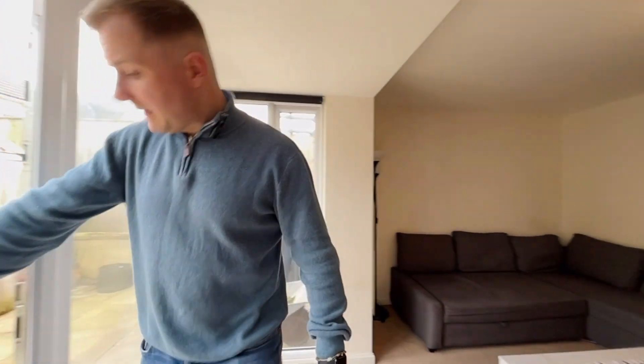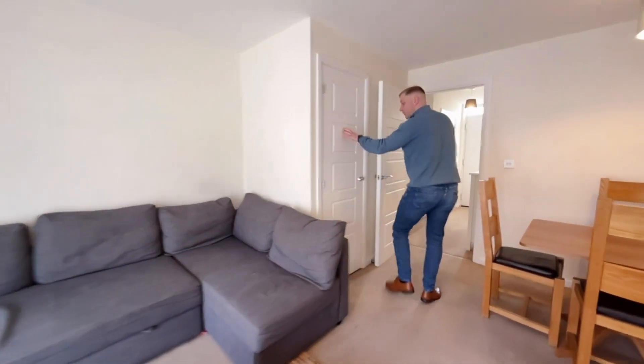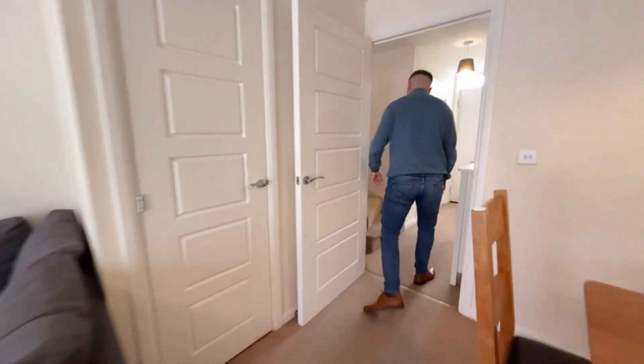Right, enough of me talking down here. Going to look upstairs. There is another stairs cupboard though — don't forget that. Big storage. Anyway, upstairs we go.